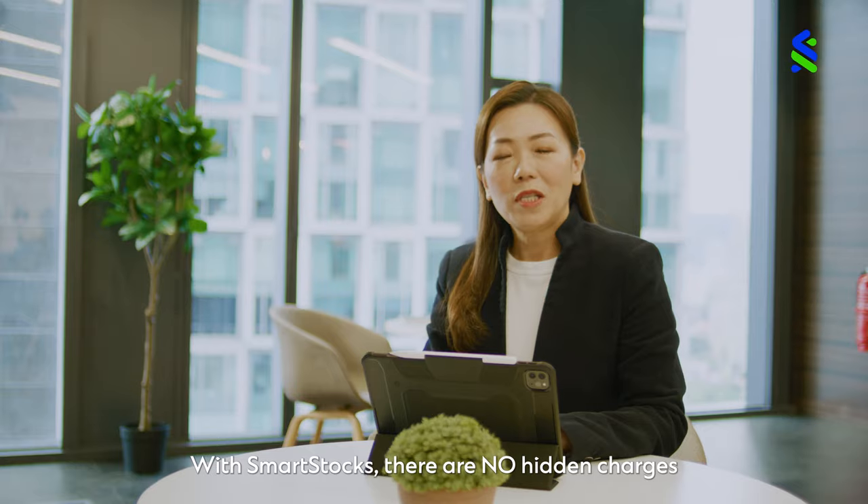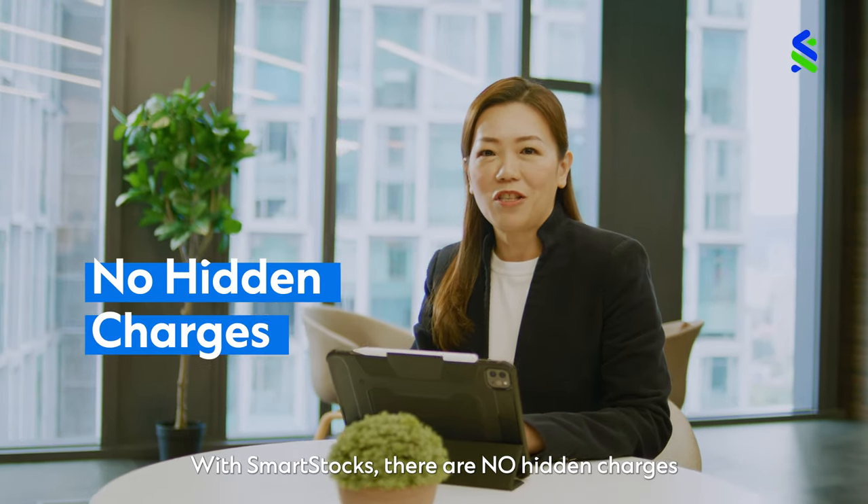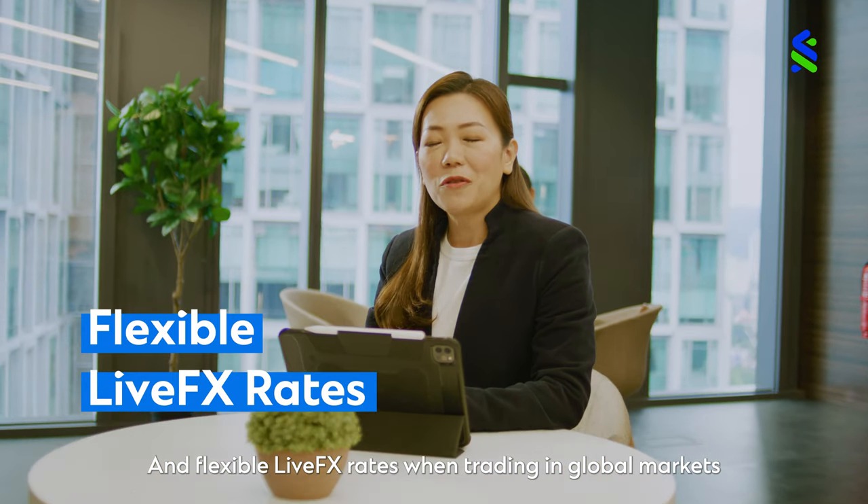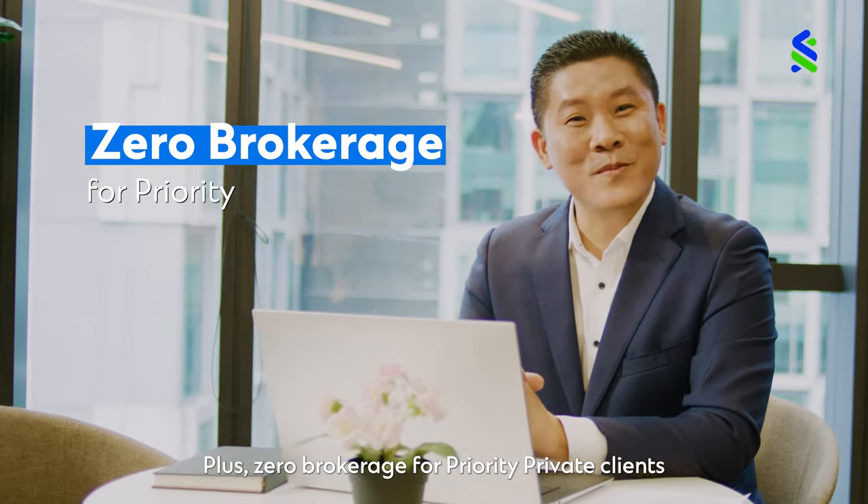Why choose Smart Stocks? With Smart Stocks, there are no hidden charges. I enjoy competitive brokerage fees and flexible live FX rates when trading in global markets. Plus, zero brokerage for priority private clients.